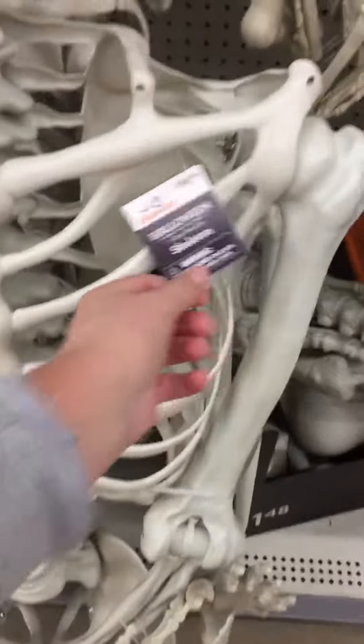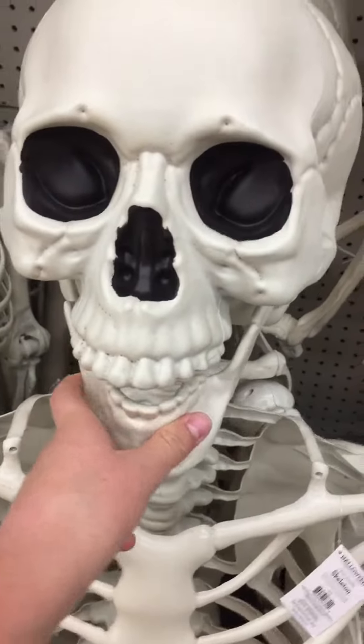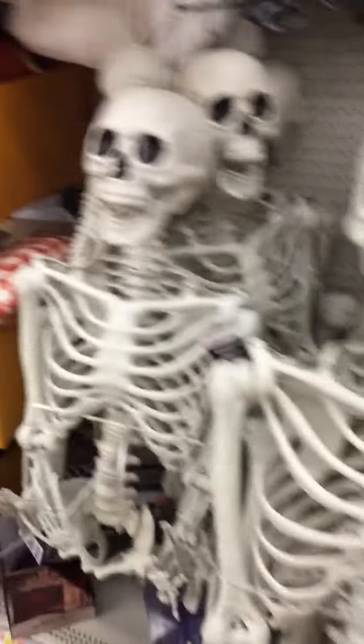They also have these — the seven-foot posable Poison Stake Skeletons. He is huge. Got a regular version and a human-sized version.